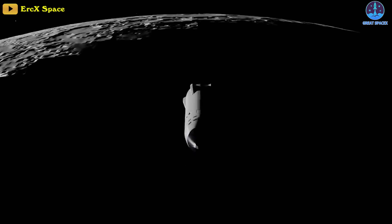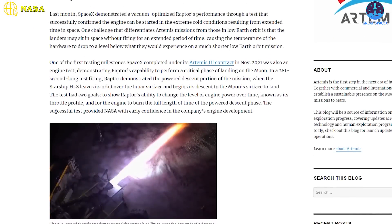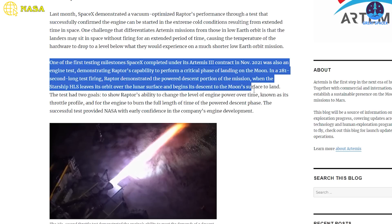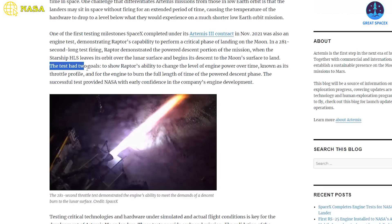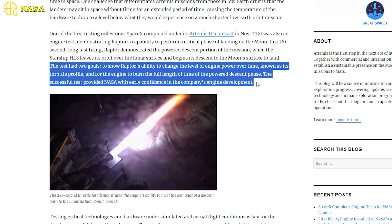Back in November 2021, SpaceX achieved one of its initial testing milestones under the Artemis 3 contract by conducting an engine test. During this 281-second long test firing, the Raptor engine demonstrated its capability to execute a critical phase of lunar landing — the powered descent. This phase involves the Starship HLS leaving lunar orbit and initiating its descent to the moon's surface. The test had two primary objectives: to showcase the Raptor engine's ability to modulate engine power over time — its throttle profile — and to ensure the engine could sustain operation for the entire duration of the powered descent.